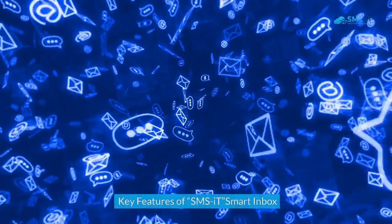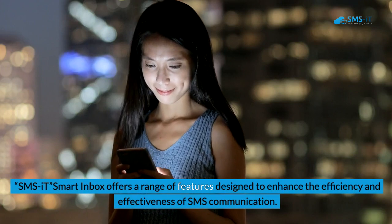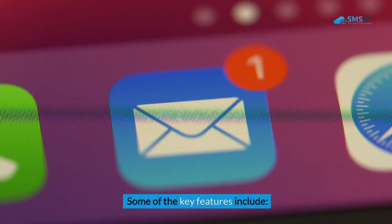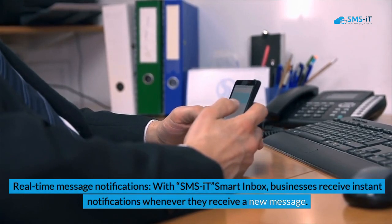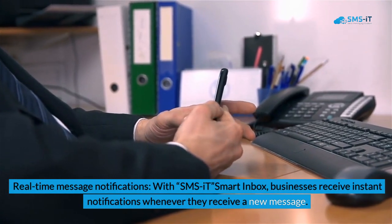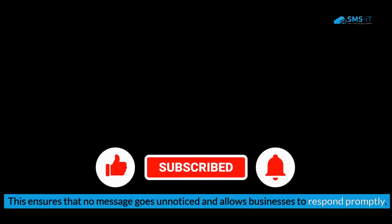Key features of SMSIt Smart Inbox: SMSIt Smart Inbox offers a range of features designed to enhance the efficiency and effectiveness of SMS communication. First, real-time message notifications — businesses receive instant notifications whenever they receive a new message, ensuring that no message goes unnoticed and allowing businesses to respond promptly.